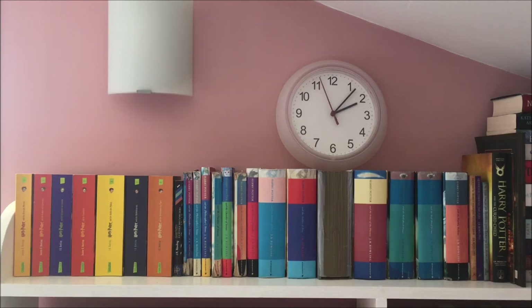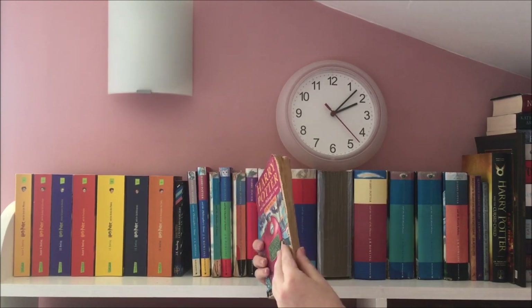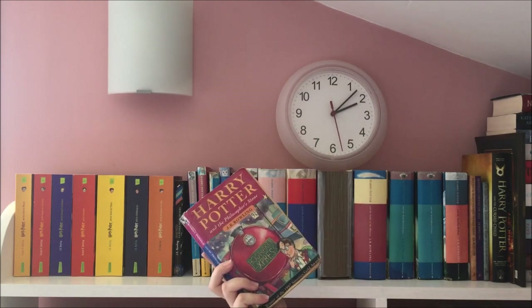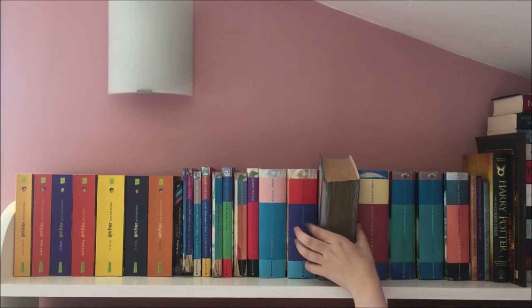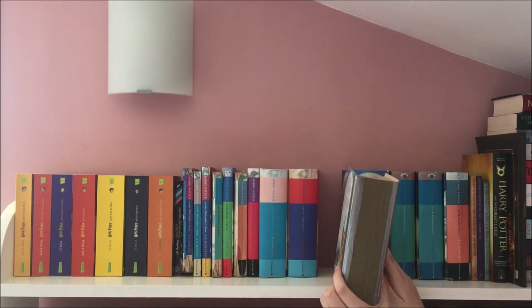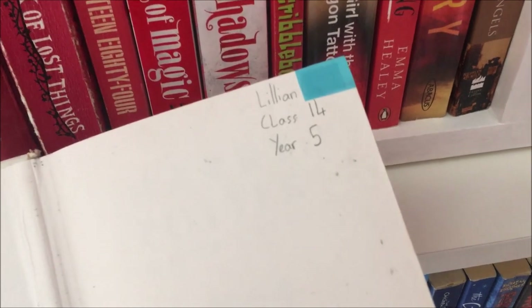I have multiple copies of most of the books because some are the original copies me and my family read 20 years ago, and some are ones I've picked up in charity shops since. For instance, this is the original edition of Philosopher's Stone which me and my family read — it's so battered and bruised because it's so well loved. Whereas these two next to it are ones I got since from a charity shop. There's also a copy of The Order of the Phoenix held together with duct tape, but if you open it you can still see where I wrote my name in it when I was in year five.